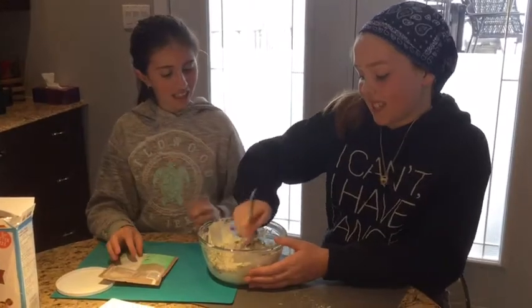And now I'm going to mix it. We chose this dish because it's very colorful and it's good for the eat a rainbow challenge. It's easy, nutritious, and delicious.